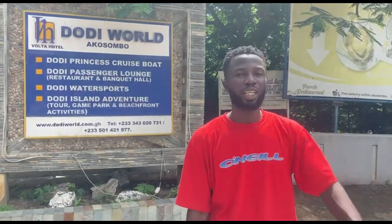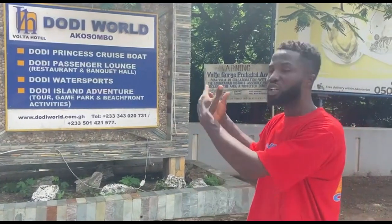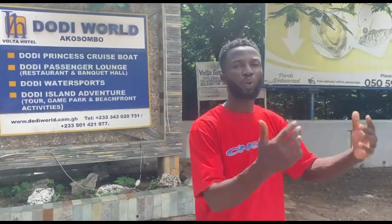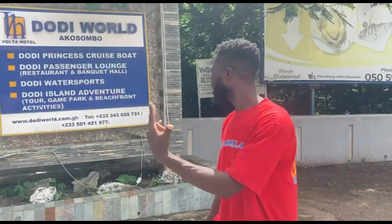Dodi World is a beautiful resort located on the Volta River, or the Volta Lake, and over here we have a cruise boat where you can hop in with your family and cruise on the Volta Lake. You can also take an adventure by visiting the Dodi Island where you can have a feel of natural reserve activities, and there is a game park over there. It's a lovely experience that you must have at the Dodi World.